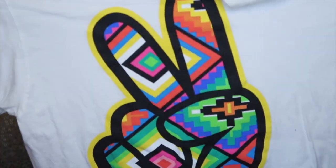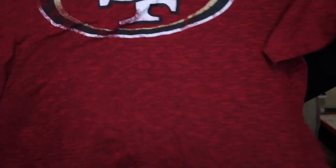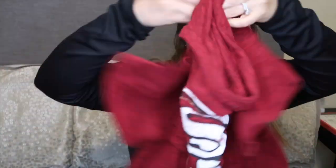First off, I got this peace sign t-shirt by Neff — I just thought the graphic on it was really cool and it's a men's. Next up, I got this men's San Francisco 49ers tee, very basic, but I sell quite a few football tees in my closet so I picked that up.